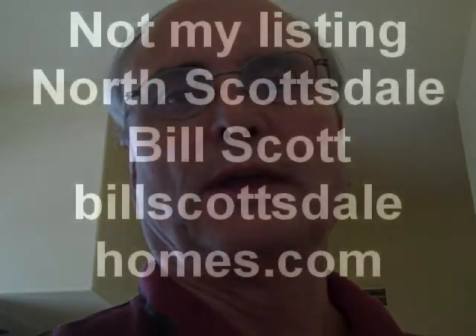This home is $795,000 and it's 3,600 square feet. It's been on the market for about 160 days — they started at $860,000 and it's come down to $795,000. If you need more information on this home or any of the others, call me — Bill Scott, 480-272-2102. Thanks for watching.